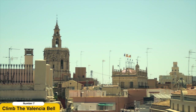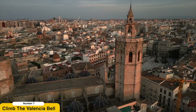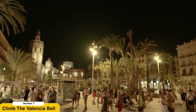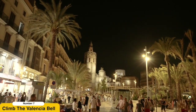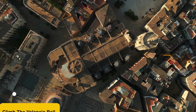Climb the Valencia Cathedral's Bell Tower. Ascend the 207 steps of the Micalet Bell Tower, an iconic feature of the Valencia Cathedral. From the top, you'll be rewarded with breathtaking panoramic views of the city, including the historic center, the Turia Gardens, and the distant Mediterranean Sea. Admire the architectural details of the tower itself and take in the sweeping vistas that offer a unique perspective of Valencia's beauty.